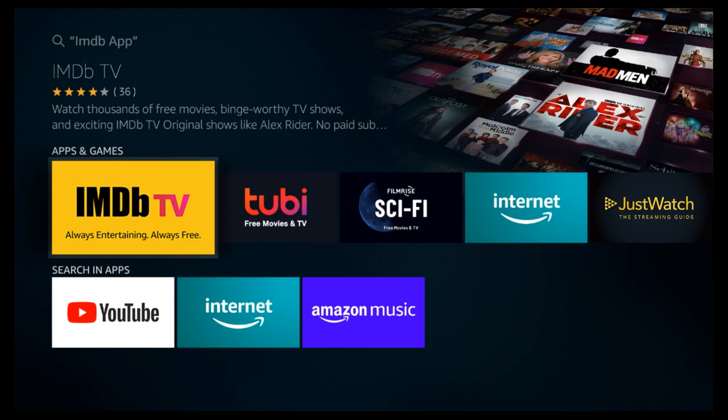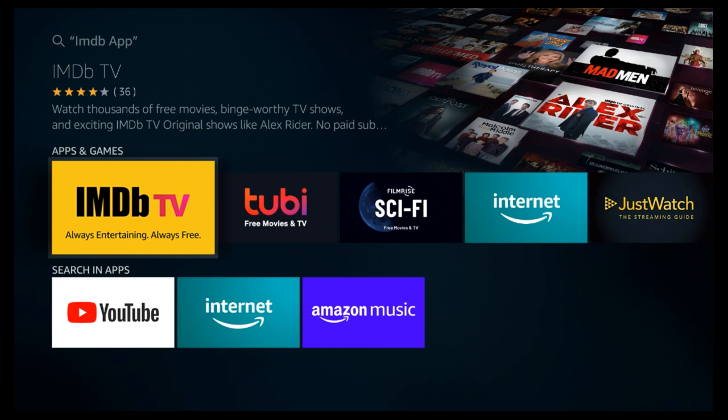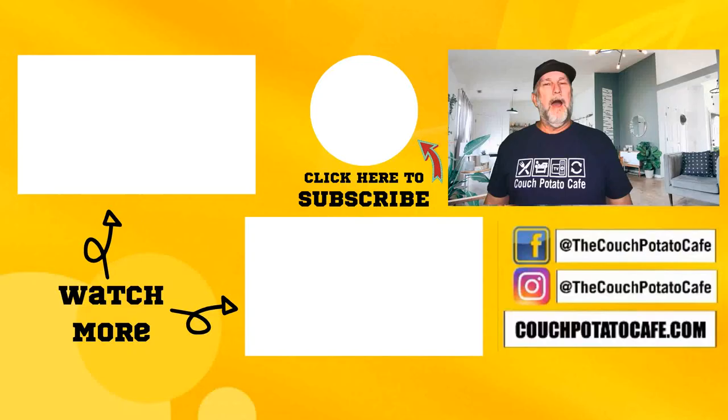I do appreciate you being here. If you're not subscribed, please subscribe. Hit that bell notification so you get notified of giveaways coming up. Give me that thumbs up — it really does help us YouTubers out. Until next time, have a good day. Thank you for watching the whole video to the end.